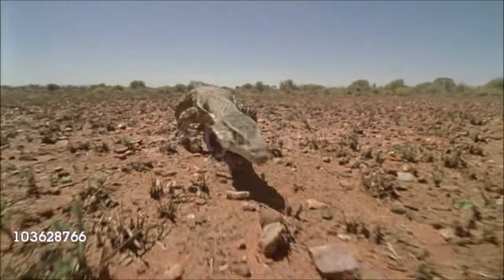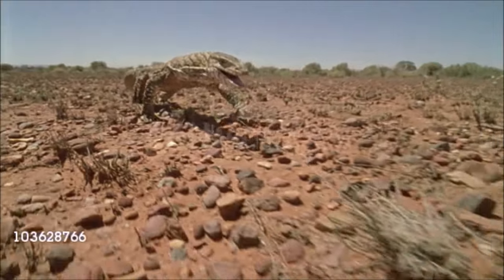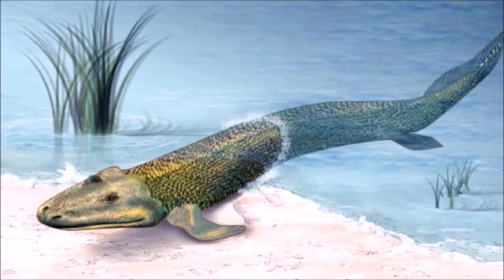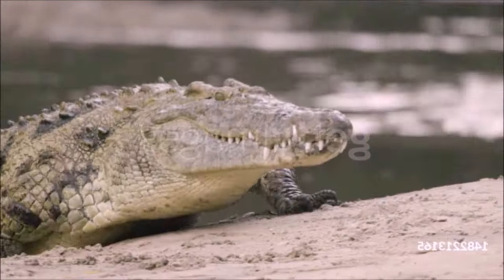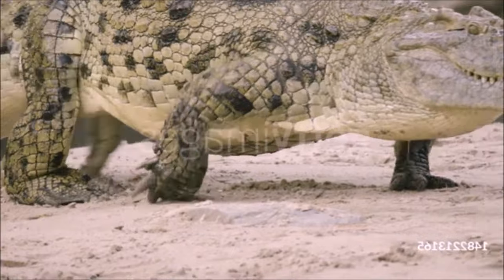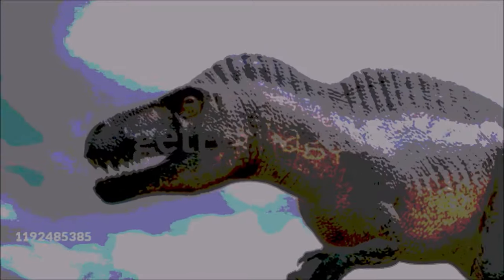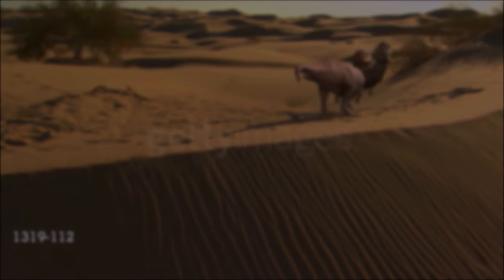Most reptiles hold their legs out from the sides of the body, moving them through wide arcs — a style called sprawling. Some lizards can run on their hind legs only, but their legs still stick out to the sides. Crocodiles can also do a 'high walk' by tucking their hind limbs under the body. In contrast, dinosaurs had legs that could only be held directly underneath the body, much like the legs of a mammal such as a dog or horse. Their long straight legs could make very long strides, and footprints show that they put one foot in front of the other as they walked or ran.